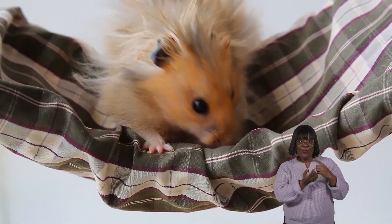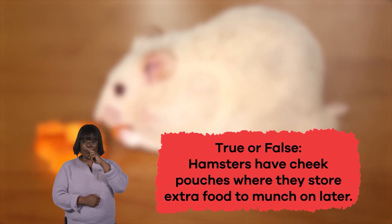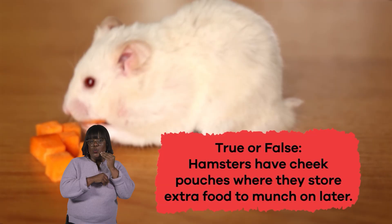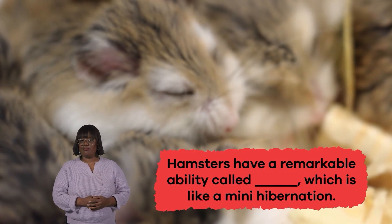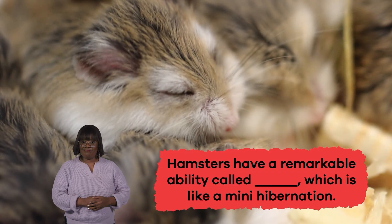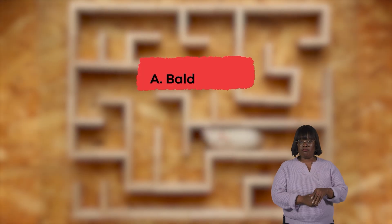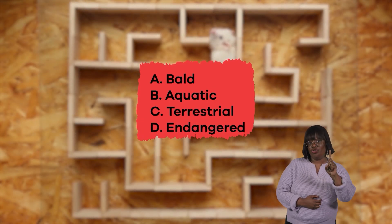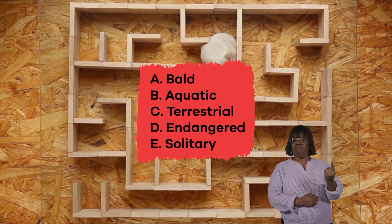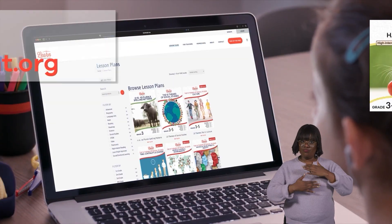Hooray, we have learned some interesting hamster facts! Let's review. True or false: hamsters have cheek pouches where they store extra food to munch on later. If you said true, you're correct! Fill in the blank: hamsters have a remarkable ability called blank, which is like a mini hibernation. The correct answer is torpor. Choose the word the author would say best describes the hamster: a) bald, b) aquatic, c) terrestrial, d) endangered, e) solitary. The answer is C — terrestrial! Great work, hamster experts!